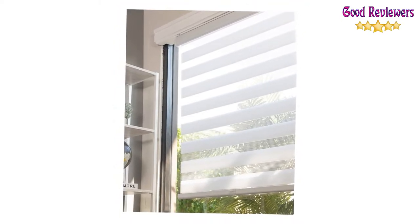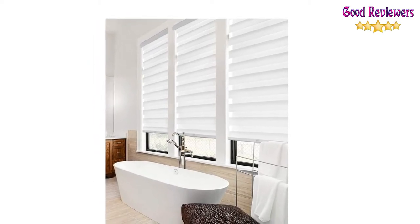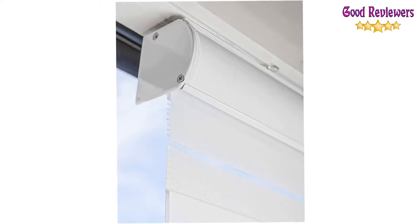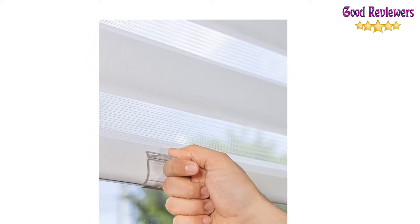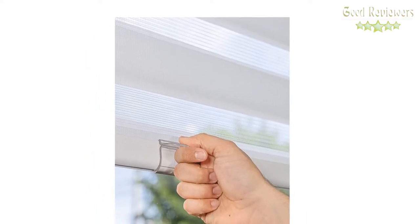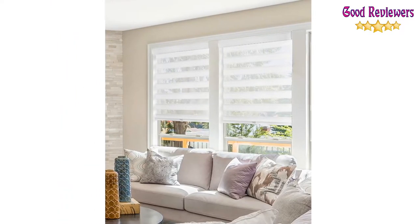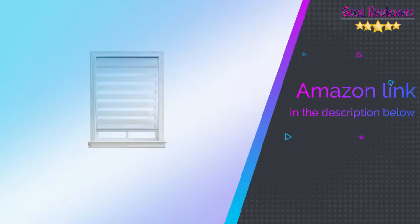It can be used for either inside mount or outside mount. It comes with an installation guide and hardware with a one-year warranty. This zebra shade has a 1/2-inch deduction, with the fabric width being shorter by 1-1/2-inch to avoid fraying. A minimum depth of 3 inches is required for an inside mount. If you like this product, please check out the Amazon link in the description below.